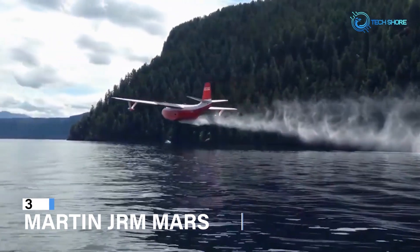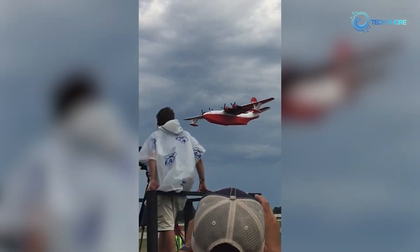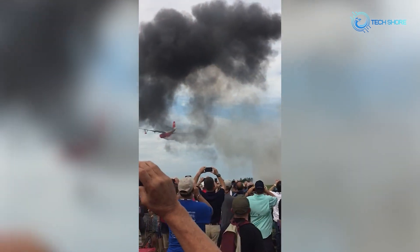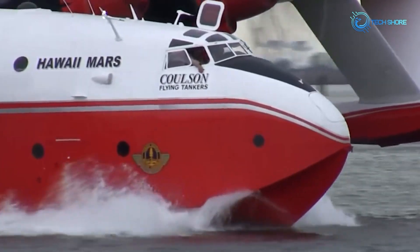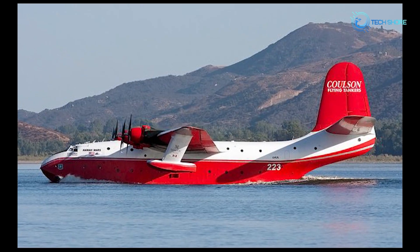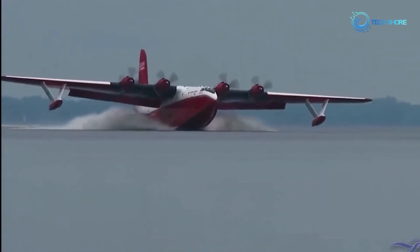Coming in at number 3, we have the Martin JRM Mars, sometimes humorously called Mars Attacks. The Martin JRM Mars is a unique and historic flying boat famous for its huge size and ability to fight fires from the water. Originally built as a long-range patrol bomber during World War II, it saw little combat use but later found a new purpose as a firefighting plane. Converted into a water bomber, it could scoop up huge amounts of water from lakes and seas to put out wildfires, carrying and releasing massive quantities of water or fire retardant against raging forest fires. Though the Mars is no longer used for firefighting, its legacy lives on as an example of creativity and flexibility in adapting aircraft to important tasks.